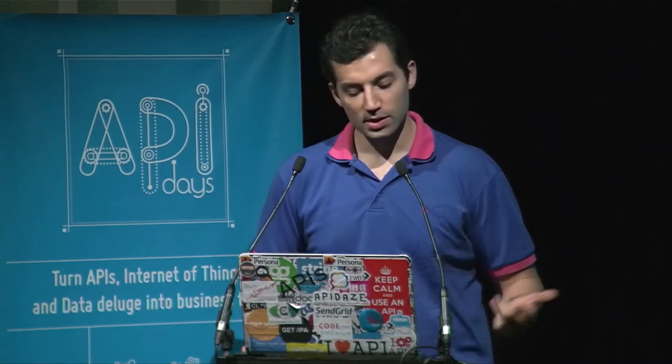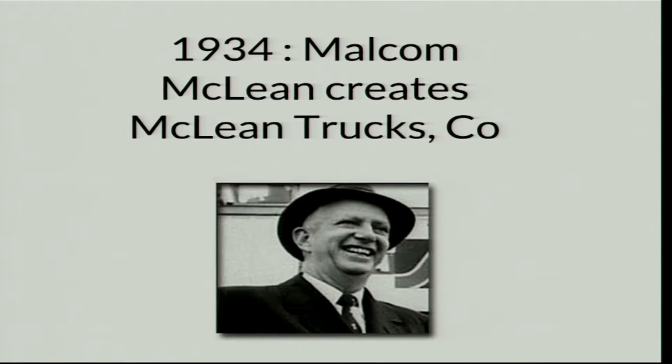A lot of people had good ideas and tried to standardize, but they failed, making the ecosystem more buggy. In 1934, Malcolm McLean was in a city and saw that people would pay him five dollars — a lot of money at the time — just to have a truck go from one city to another.